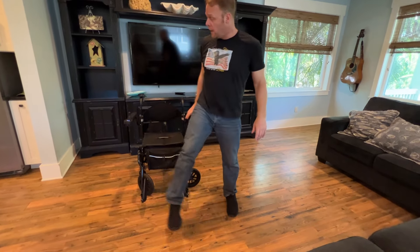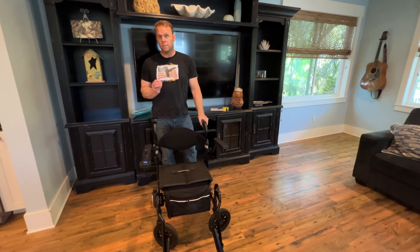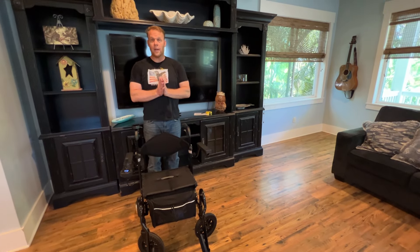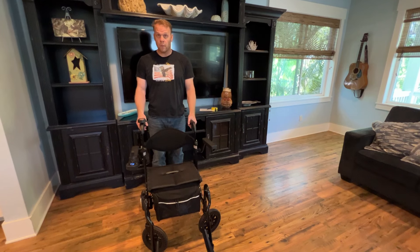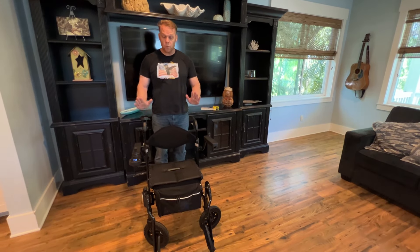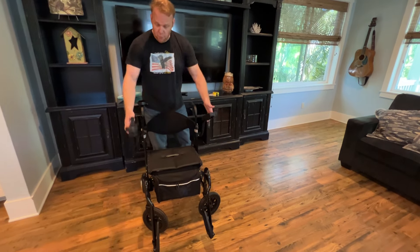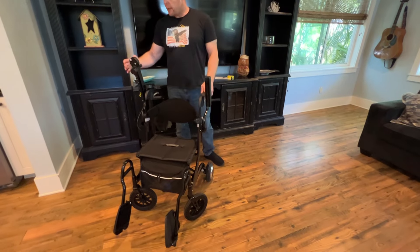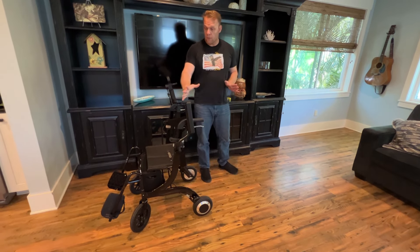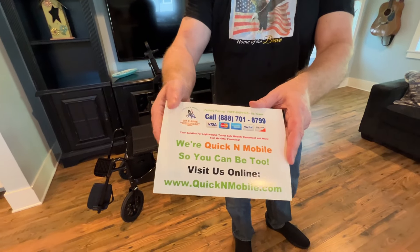I do want to point out again — this is a really important thing to point out. If you're maybe able to walk about 50 yards and you get tired and you're looking to go on outings on a consistent basis, there are one of two ways I would handle a device like this. I would get this and use it as my walker and wheelchair if I'm in an absolute pinch, or I would just get a lightweight foldable wheelchair. This is really best designed — and I'll back up and complete that thought.